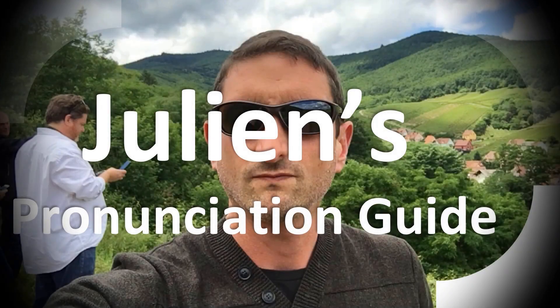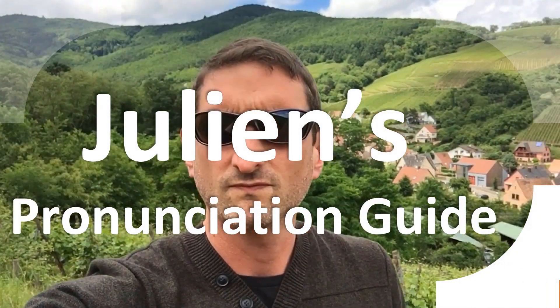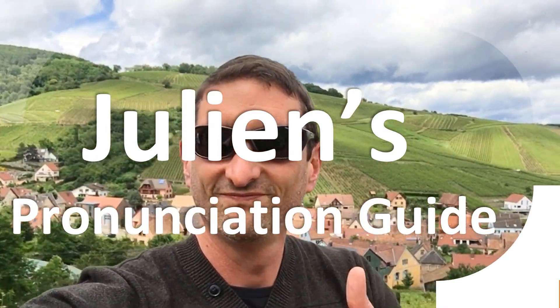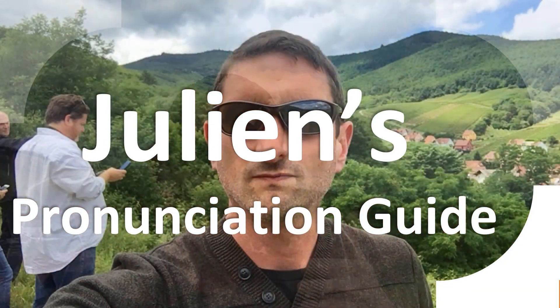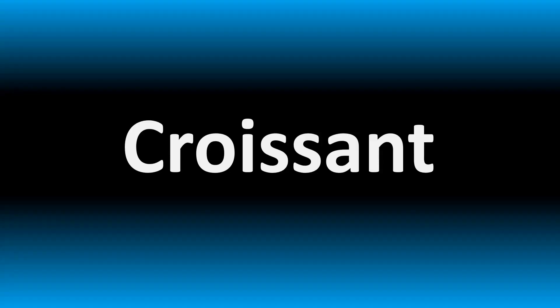You are looking at Julian's pronunciation guide, where we look at how to pronounce better some of the most mispronounced words in the world, like this other curious word. But how do you say what you're looking for today? Icelandic pronunciation in Icelandic.